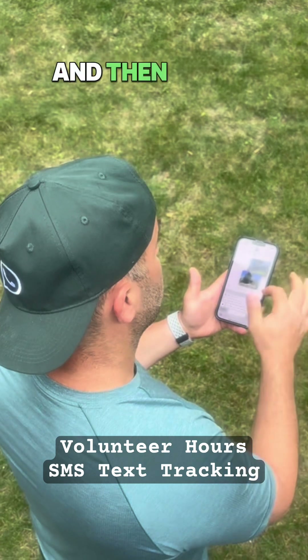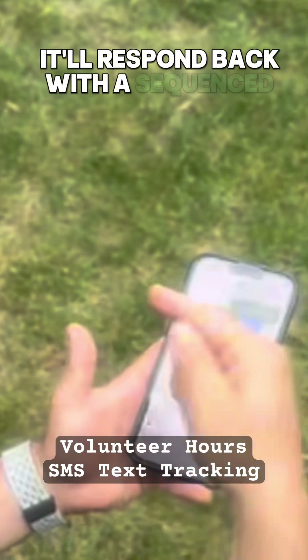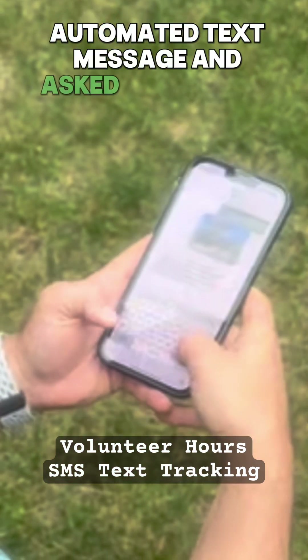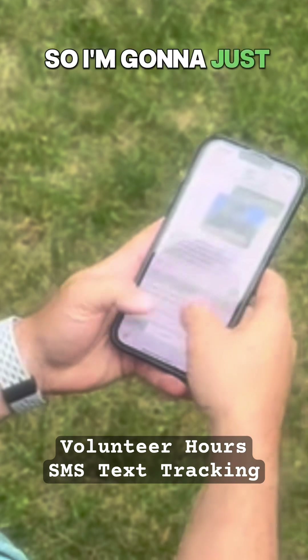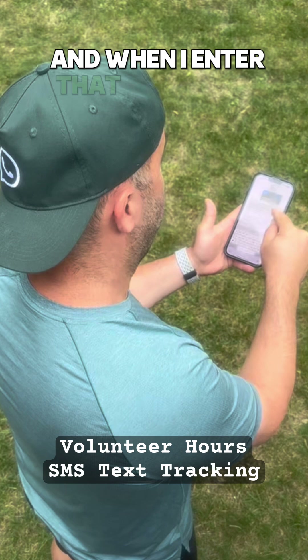Once it does that, it'll respond back with a sequenced automated text message. It asks me to reply back with a zip code, so I'm going to simply put in a zip code here.